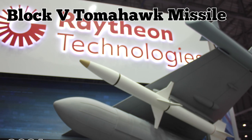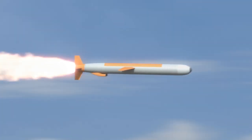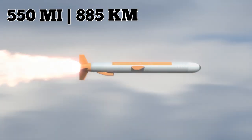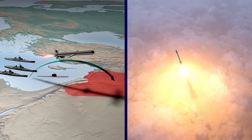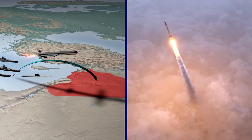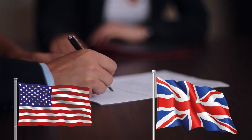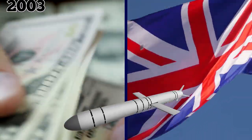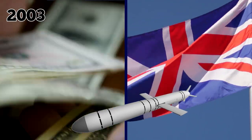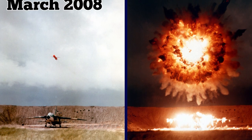Raytheon delivered the Navy its first Block V Tomahawk missile in March 2021, providing an enhanced warfighting capability. Tomahawks are designed to fly at very high subsonic speeds of 550 miles per hour at very low altitudes, with a maximum range of 500 to 1,350 nautical miles. Their first operation was in 1991 during Operation Desert Storm. The US and UK signed a foreign military sales agreement in 1995 for 65 missiles, and the UK began receiving Block IV deployments in January 2008.